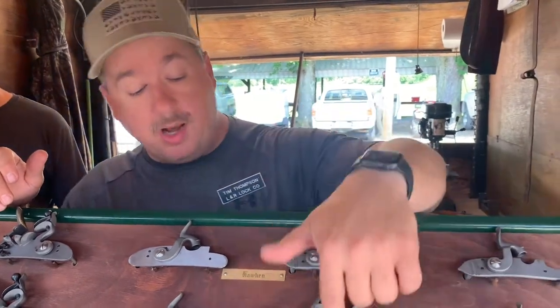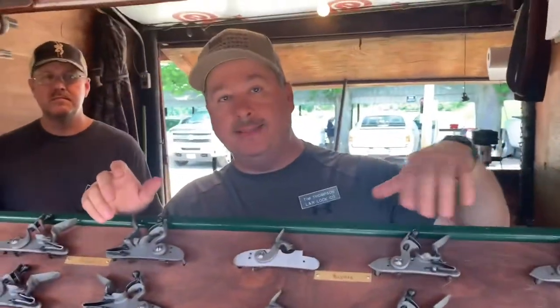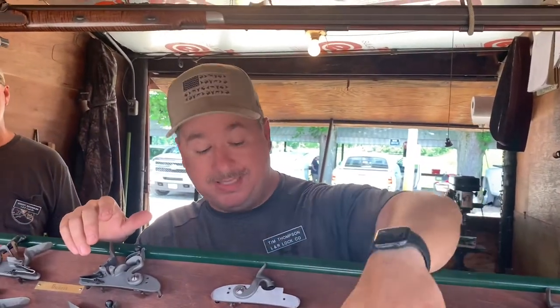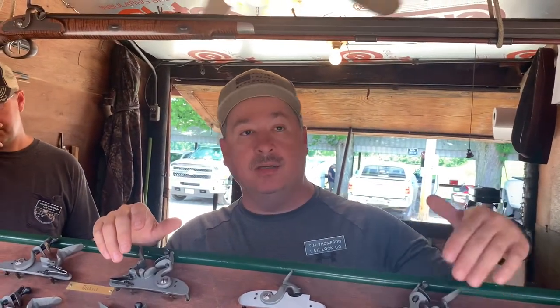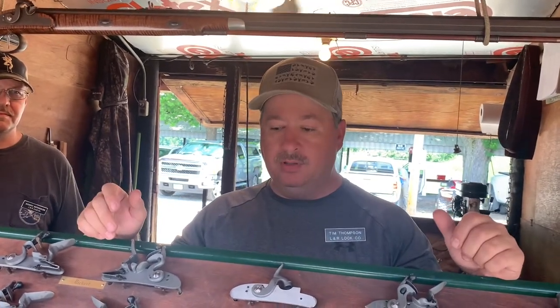The Traditions Mountain Rifle — I believe it takes a small lock. There's also one called the Woodsman Hawken. We do have a lot for that, though not in full production here yet — we're making that as our Model 07, our seventh lock in the replacement line. It covers quite a few locks, and Traditions' new guns have that style lock on both flint and percussion. We'll have that covered going forward.